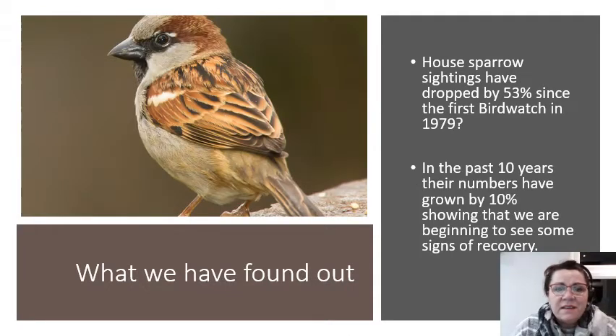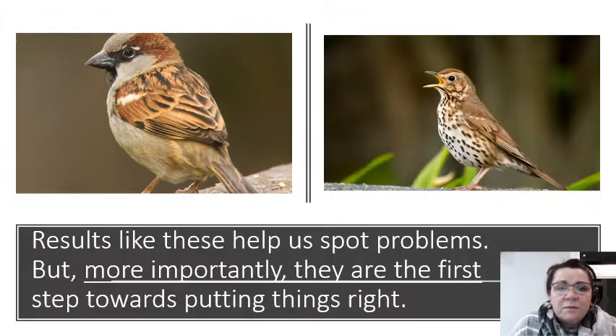Now then, this is our little sparrow, and what the RSPB have found through the Great British Garden Bird Watch is that sightings have dropped by 53%, which means we're not seeing as many of them around. However, if we do look around, we will see them on the fence, in the school grounds, in your garden. In the last 10 years their numbers have grown, showing that we're beginning to see some signs of recovery.